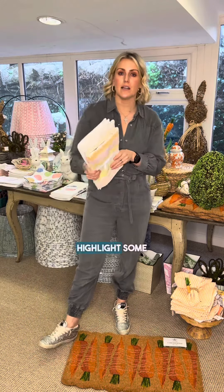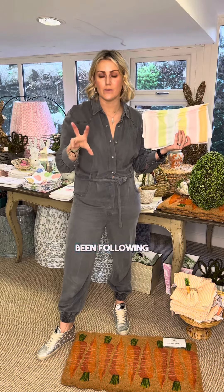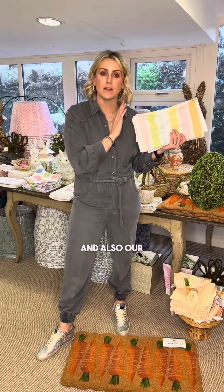Just to highlight some of our top sellers — some of our top selling prints are back up online at the moment in our cushion covers, like our Hannah, Olivia, and Sophia prints. So if you've been following for a while, do check. Our napkins are also back in stock this week.